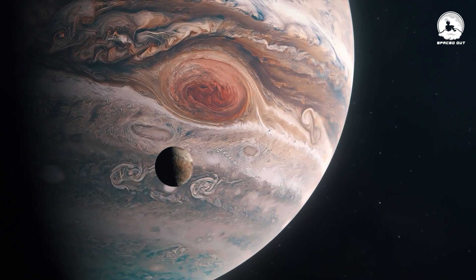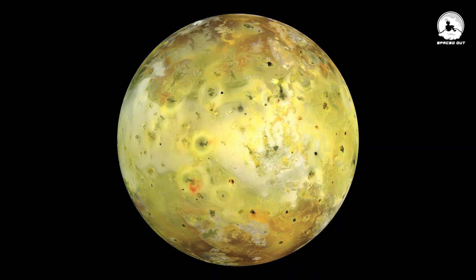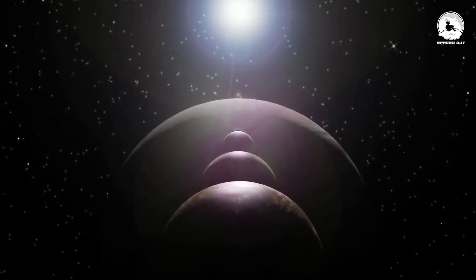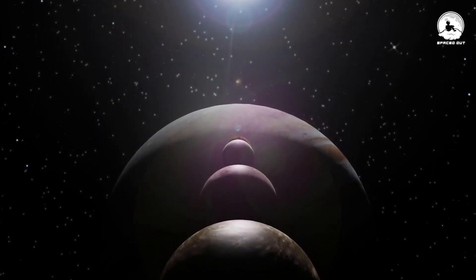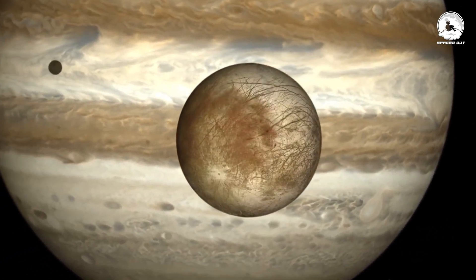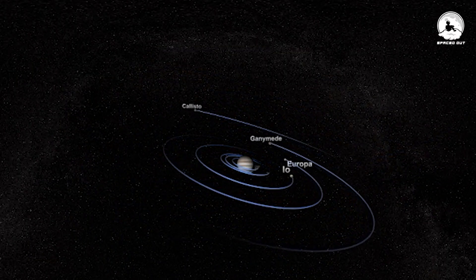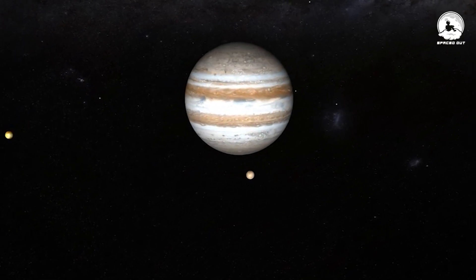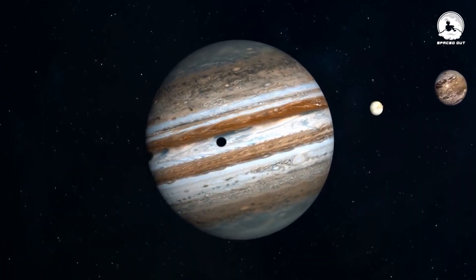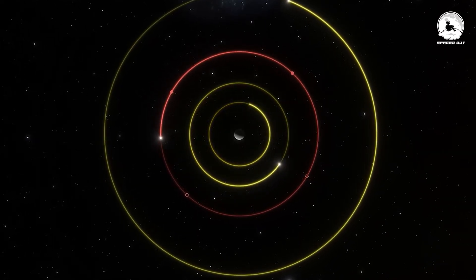Ganymede has entered into an orbital resonance known as a Laplace resonance with two of its fellow Galilean moons, Io and Europa. This resonance manifests as a precise mathematical relationship: for every one orbit of Ganymede around Jupiter, Europa completes exactly two orbits, and Io completes precisely four orbits. This configuration is not a random occurrence, but rather a result of the gravitational influences of the moons on each other as the entire system endeavors to conserve momentum.